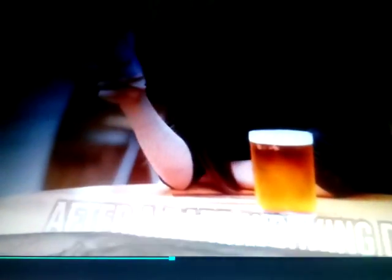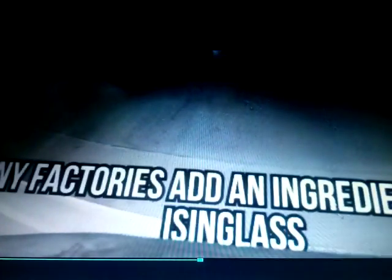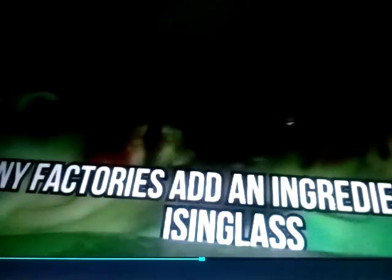Beer. Beer is a popular drink that many can't resist after a hard-working day. You might want to think twice because there's a disturbing fact about beer. Beer has been made for 7,000 years and the technique used to make it has changed over time. The process of making modern beer starts by harvesting barley, which then gets heated, dried, and cracked. The grains get mashed and boiled, and put in a fermenting vessel where manufacturers add yeast. After they add yeast, many factories add an ingredient called isinglass, which is obtained from the dried fish bladder.